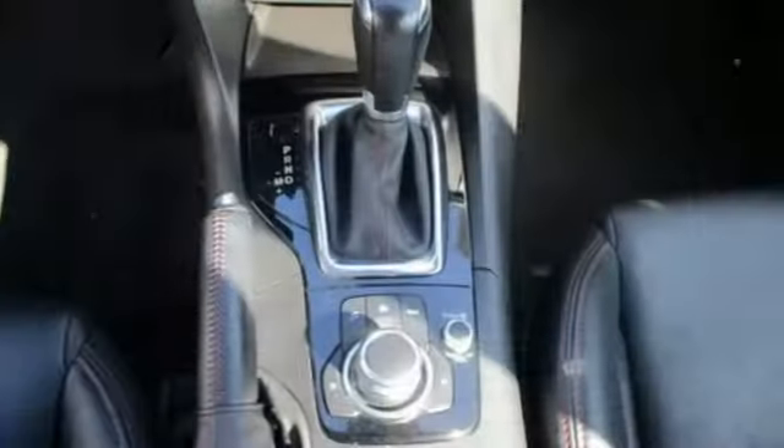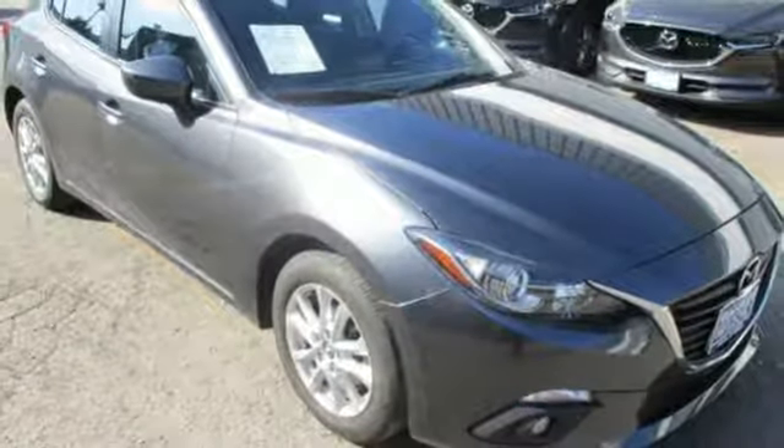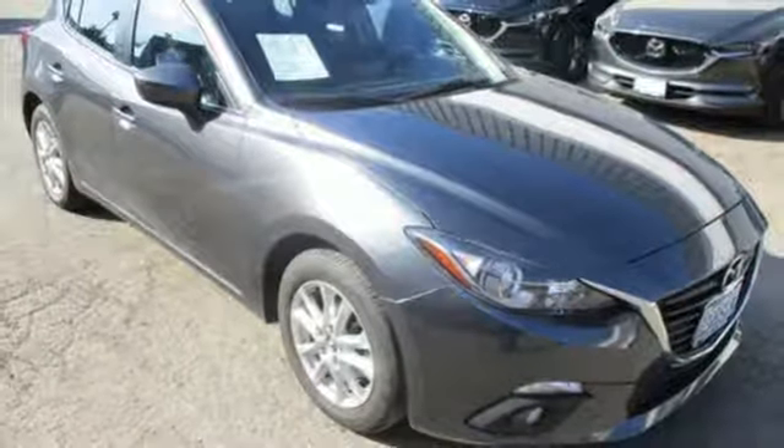Express open sliding and tilting sunroof, gas pressurized shocks, and i4 engine. Stop in for a test drive and make it yours today.